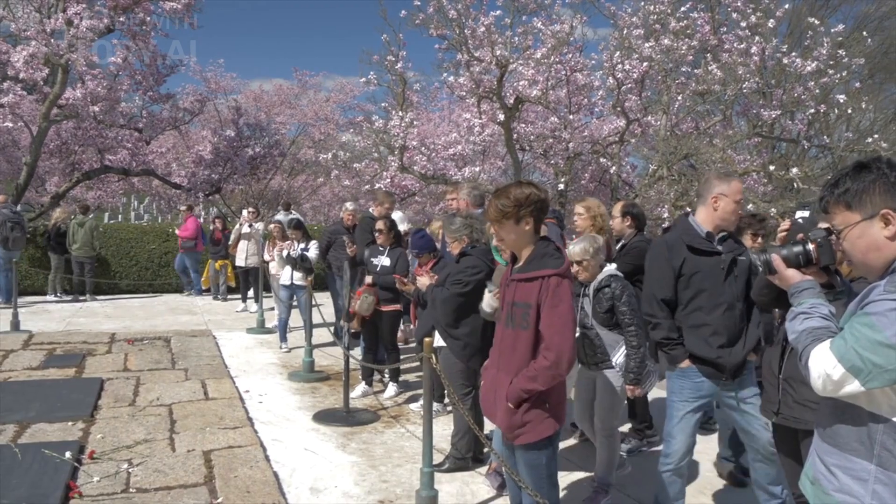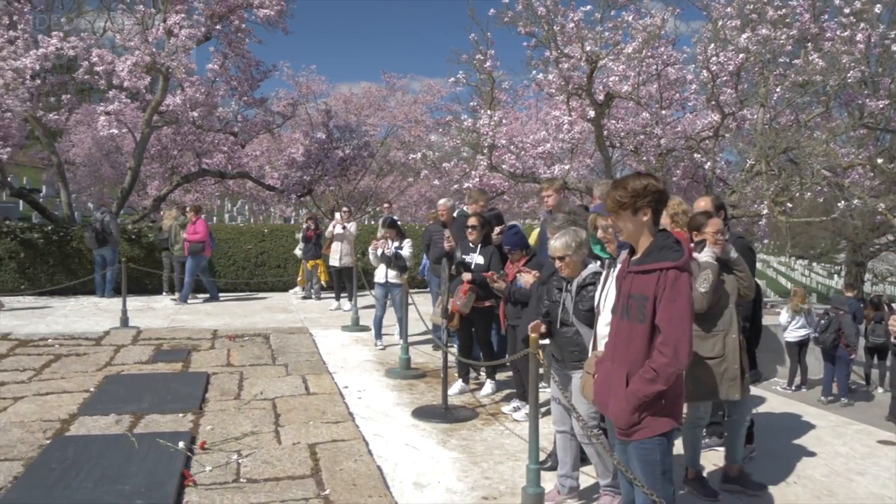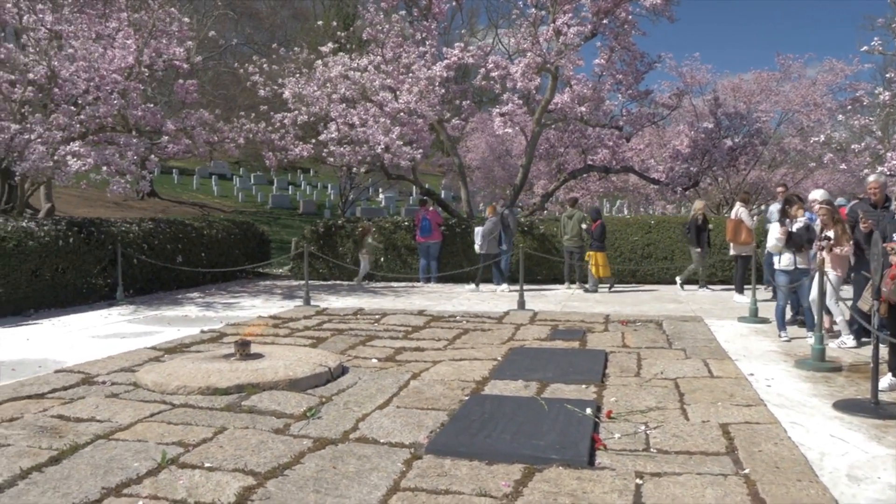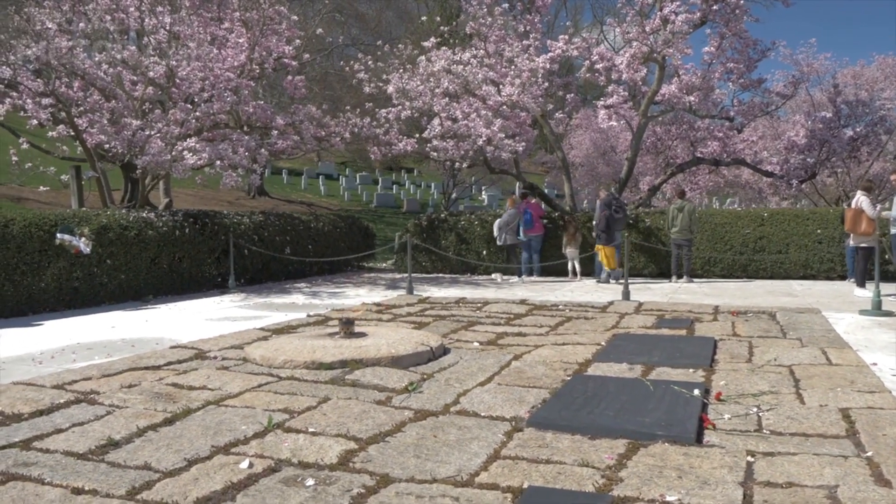10. Arlington National Cemetery. This cemetery is the final resting place of many American heroes, including President John F. Kennedy and the unknown soldier from World War I.